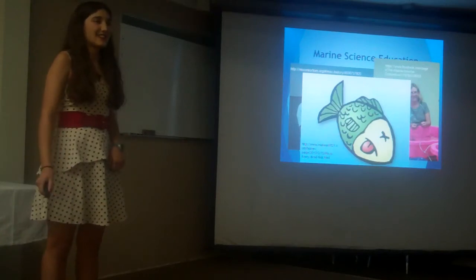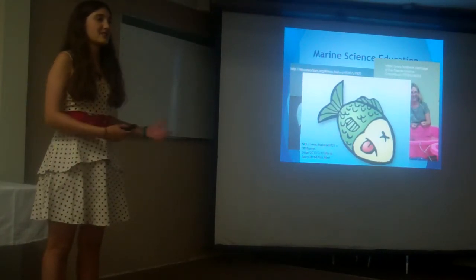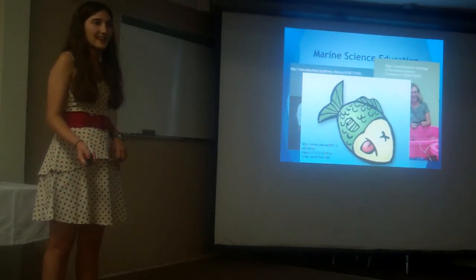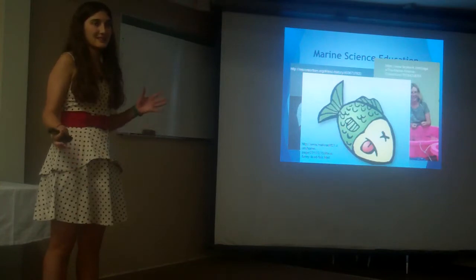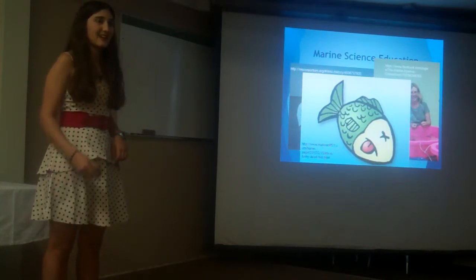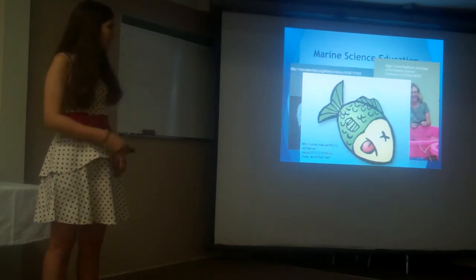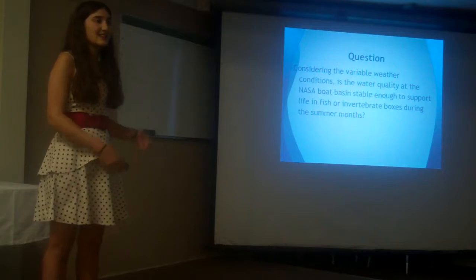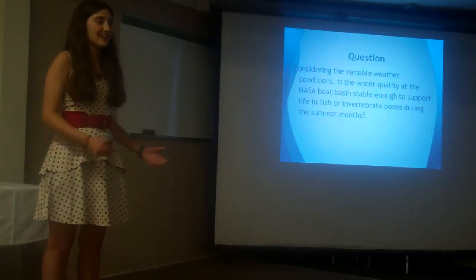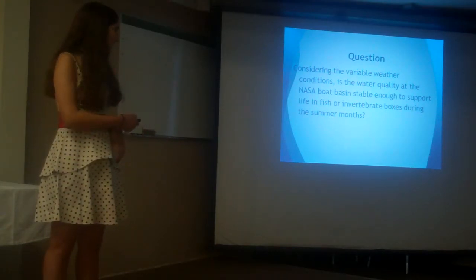It was suggested that sometimes these animals can survive in the more natural planktonic waters of the ocean, and it was suggested by my mentor that perhaps one site where animals could be placed in some sort of animal box is the NASA boat basin, which is an area where the MSC keeps some of their research boats. That leads to my project, which is: considering variable weather conditions, was the water quality at this boat basin stable enough to keep animals there for either short or long periods of time?